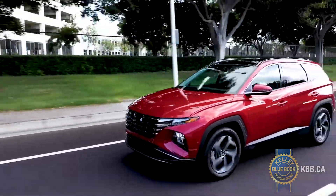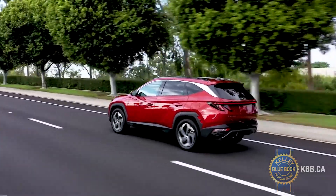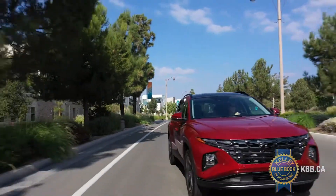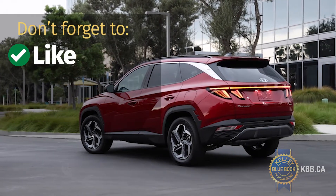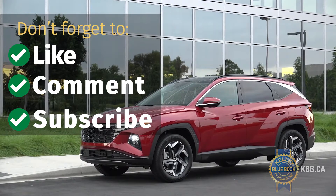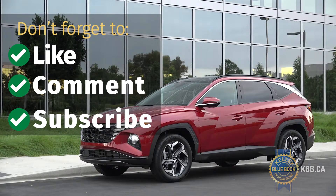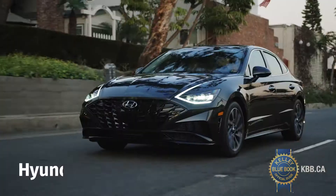Based on what our Kelley Blue Book experts had to say, here are the top reasons to buy a 2022 Hyundai Tucson over its competition. Before we get started, a reminder to hit the like button, leave a comment, and subscribe to our channel to make sure you get all the latest videos from KBB.ca.